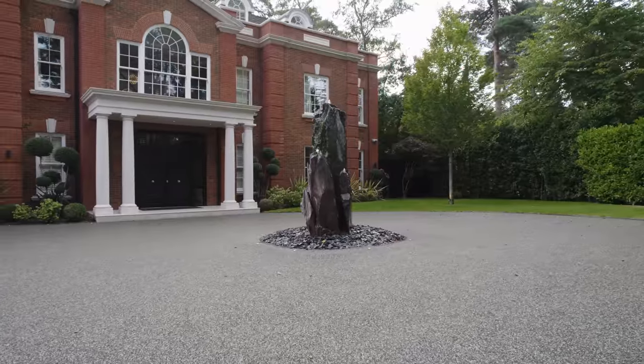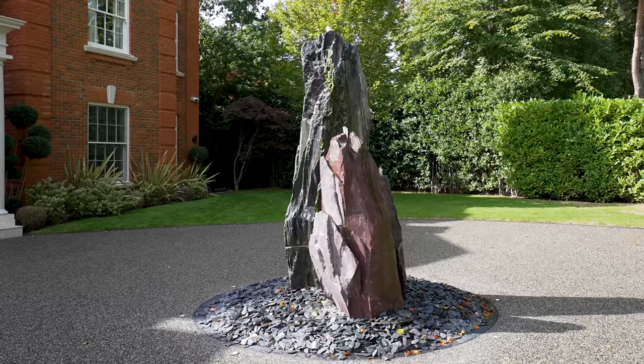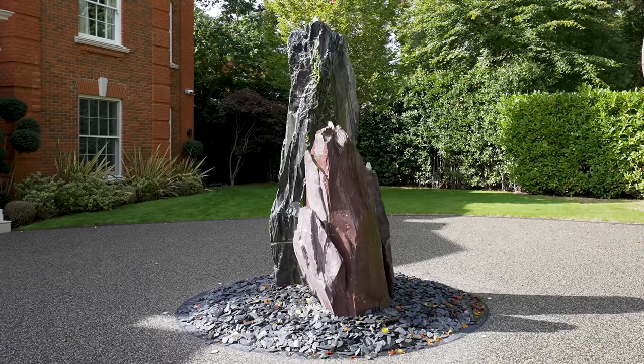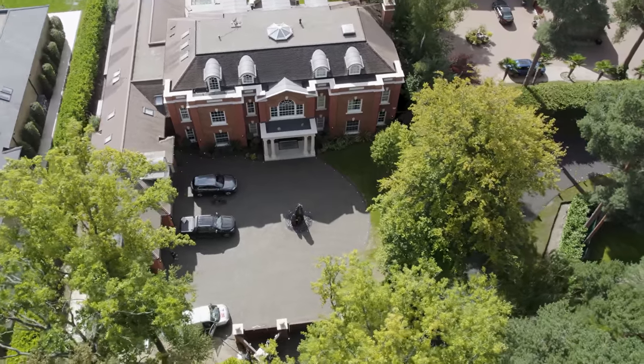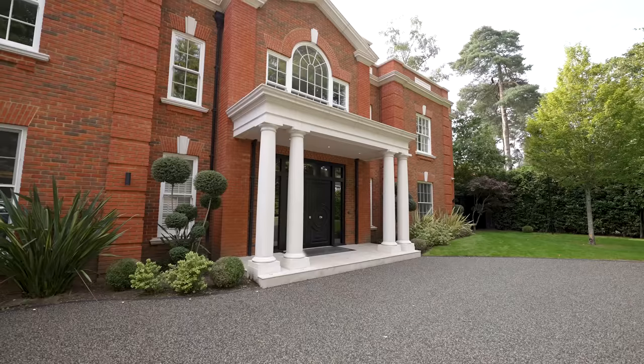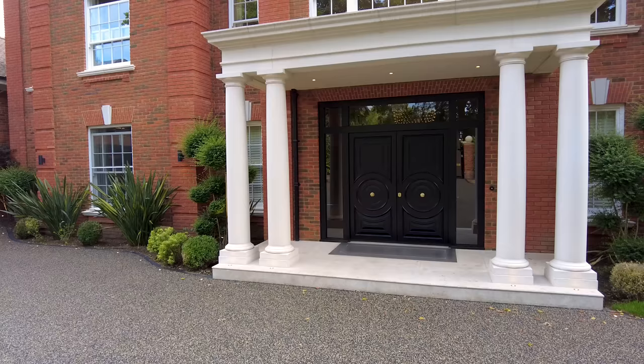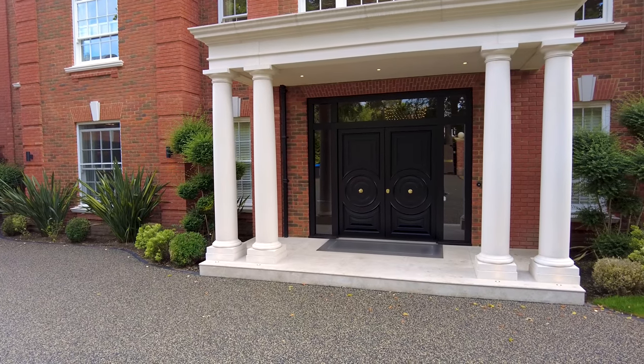The first thing I want to show you is this waterfall rock feature right in the middle of the driveway. The driveway is circular, which means you can come in one way and head straight out the other. These pillars at the front were original but inside and outside the place is a lot different than it was.